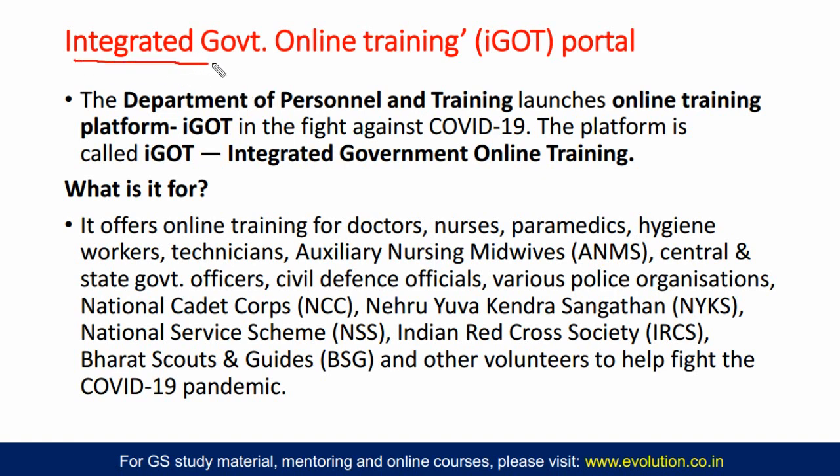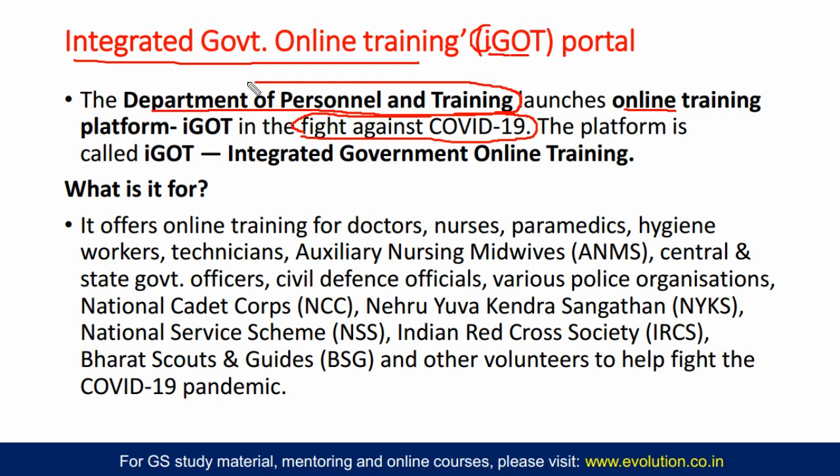The next news is integrated government online training — IGOT. This is an online training platform created to fight off COVID-19, providing training to various personnel. This was launched by the Department of Personnel and Training — not by the Ministry of Health and Family Welfare. It is the Department of Personnel and Training that launched this platform.